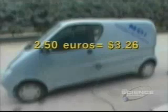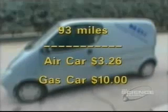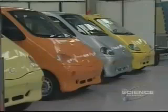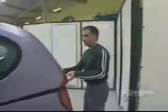That's about three dollars and 26 cents, and remember you can travel 93 miles on that charge. To travel the same distance in a gasoline-powered car would cost you about ten dollars. The MiniCat is a small three-seat car, 2.65 meters long, with a huge interior space. All the technology is under the floor, giving it a trunk of more than 700 liters — comparable to a limousine trunk.